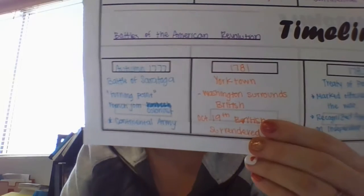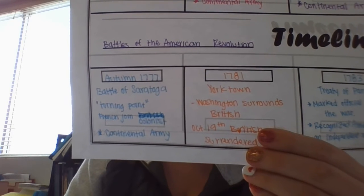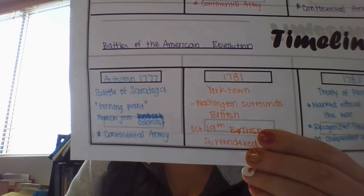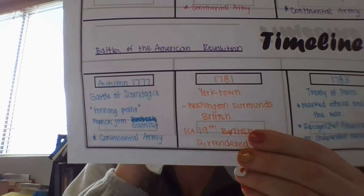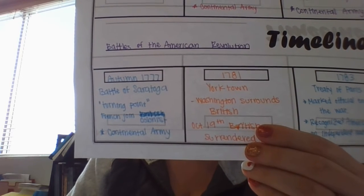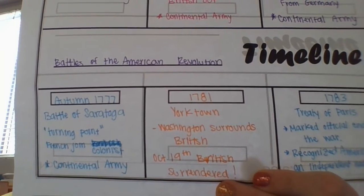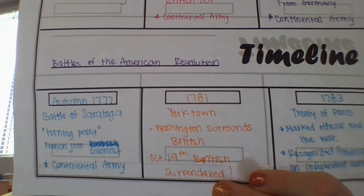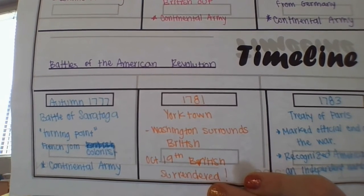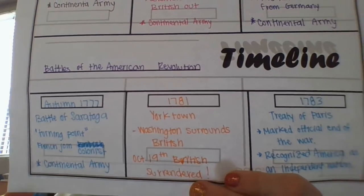1781 — the British surrender at Yorktown. Charles Cornwallis was a British general who led his army of about 8,000 to Yorktown in Virginia, located along the Chesapeake Bay. Washington came up with a plan: French troops would sail into the Chesapeake Bay while the Continental Army would approach on land, completely surrounding the British. In September of 1781 everything was in place — the Continental Army blasted the British with cannon fire. The British could not escape by sea because of the French ships, nor by land because Washington's troops blocked the way. On October 19th the British surrendered and the Revolution was won.